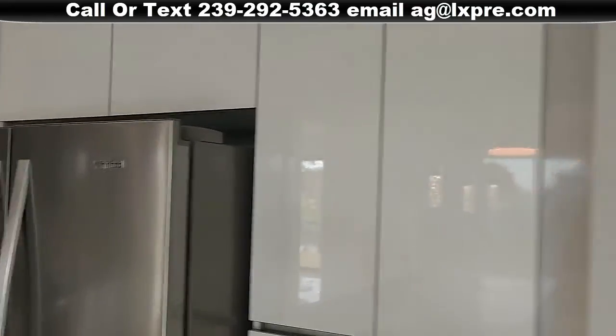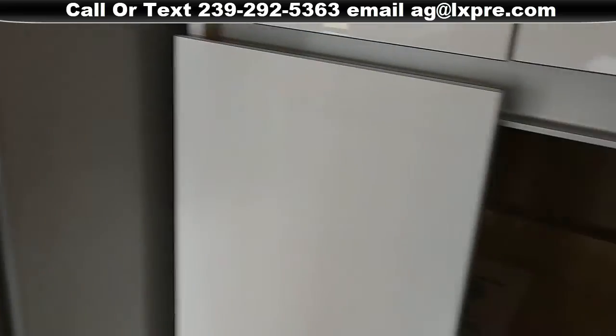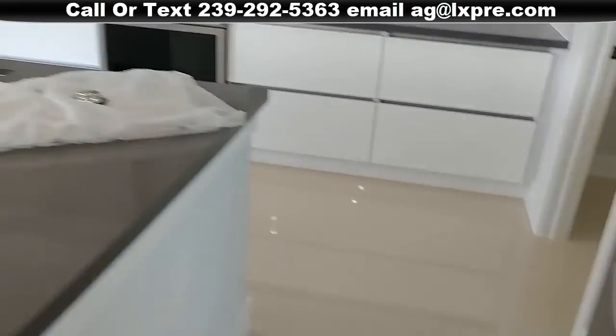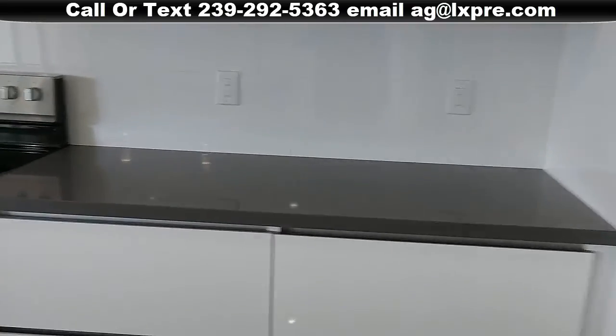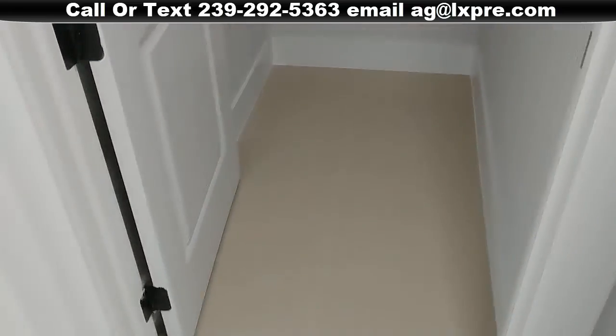So it looks like instead of doing a pantry, they did a lot of storage over here. Soft-close cabinets — these pull out. This kitchen is just wow — it is very European. Here's the laundry room, ready to go for your washer-dryer. You've got some storage up here and a little storage nook in here — I guess you could build your doomsday prepper closet in there. Garage is finished. Utility sink over here.